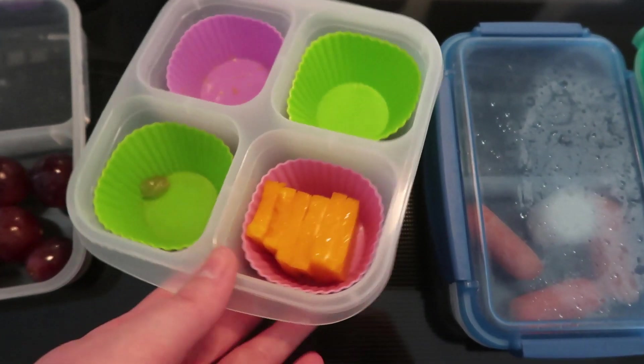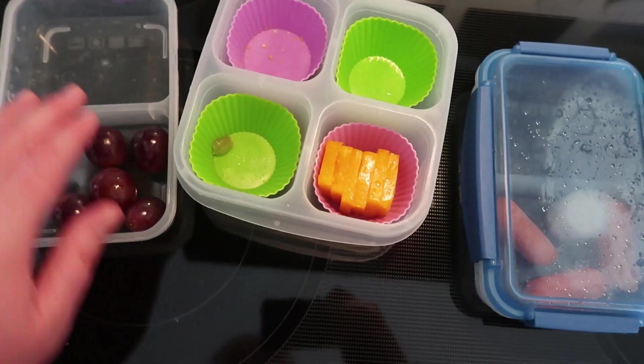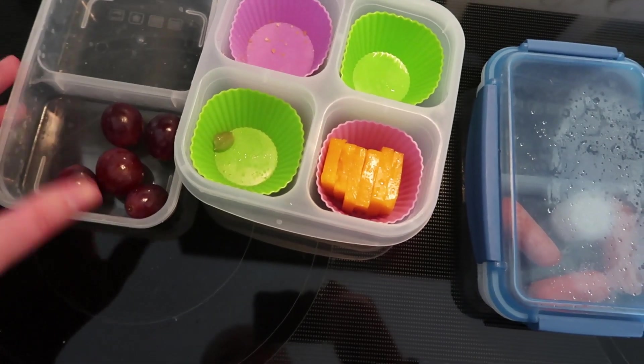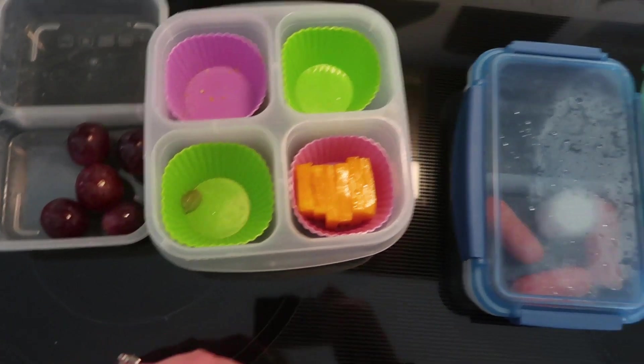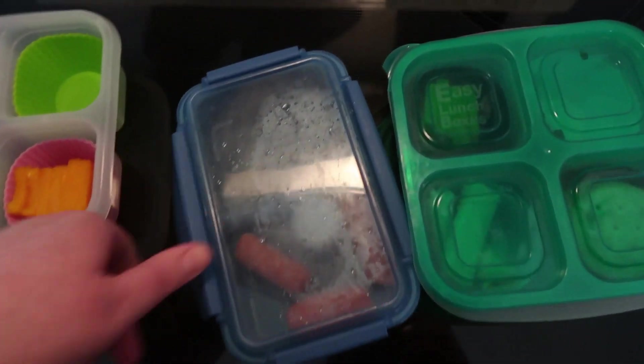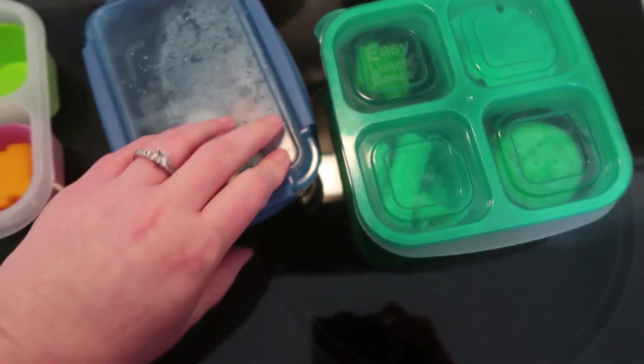Her lunch was really warm apparently — her lunch bag was on top of the pile and was sitting out in the sun, so even her ice packs were really warm. I'm going to have to throw that away. It looks like Connor's class got to lunch really late.